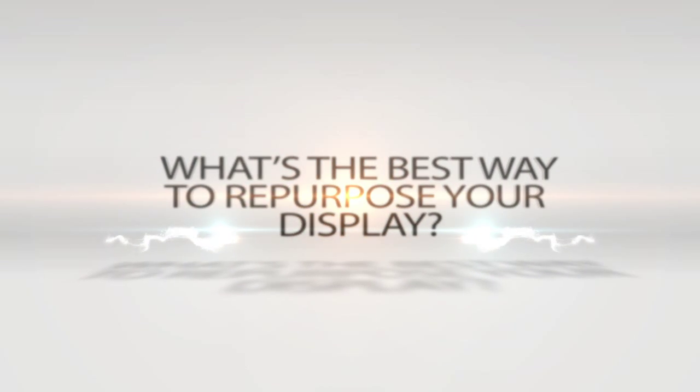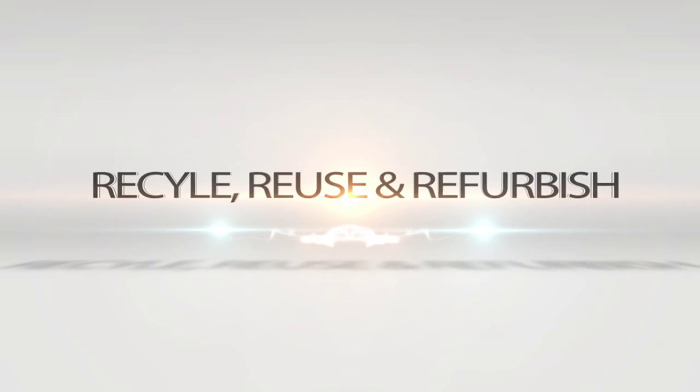What's the best way to repurpose your display? What's the best way to repurpose any asset you have? Hi, I'm Eric Berg, CEO and owner of AppleRock.